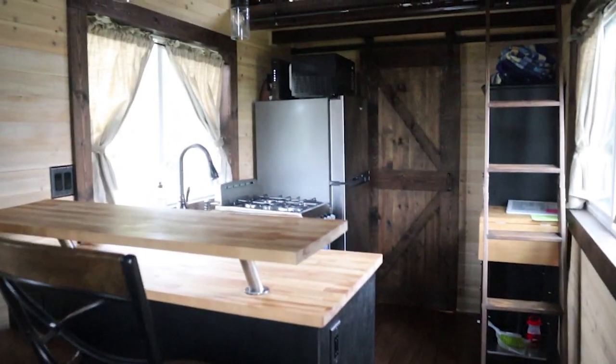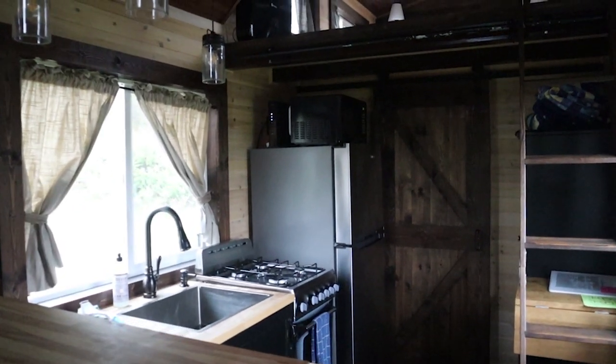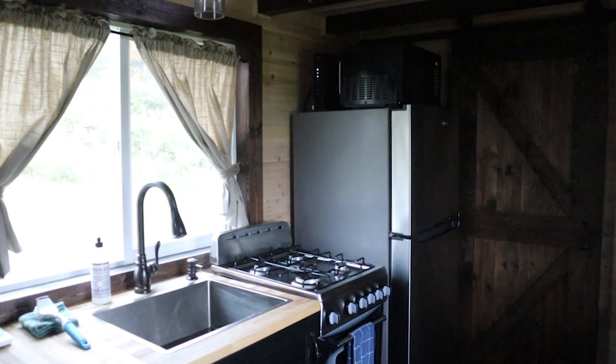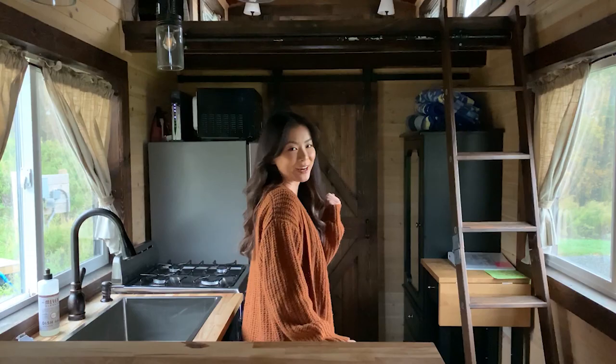I feel like the kitchen is the hot spot in this tiny house. It's pretty big for the size, and it's almost a full kitchen. The only thing it's missing is a dishwasher. And I will say this refrigerator is pretty big for a tiny house. Through this sliding door is the bathroom, so let's check it out.